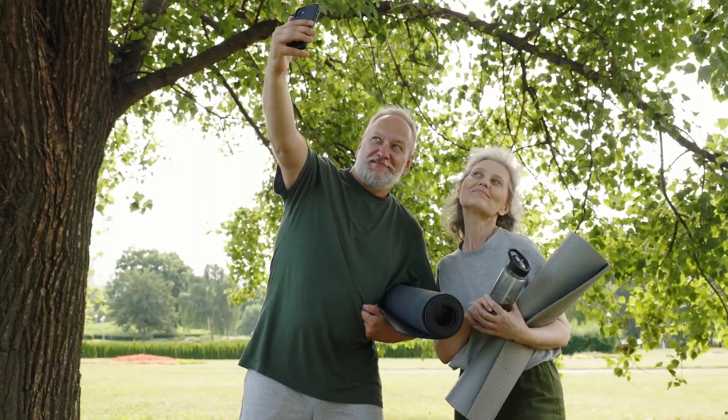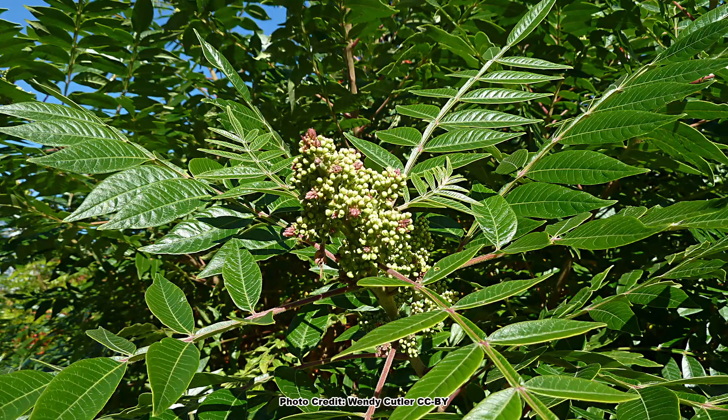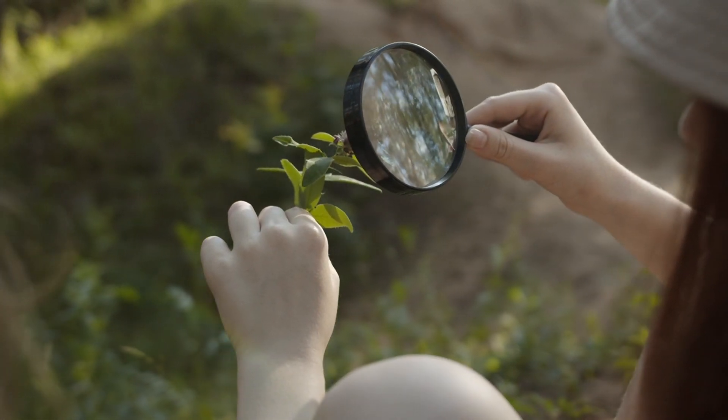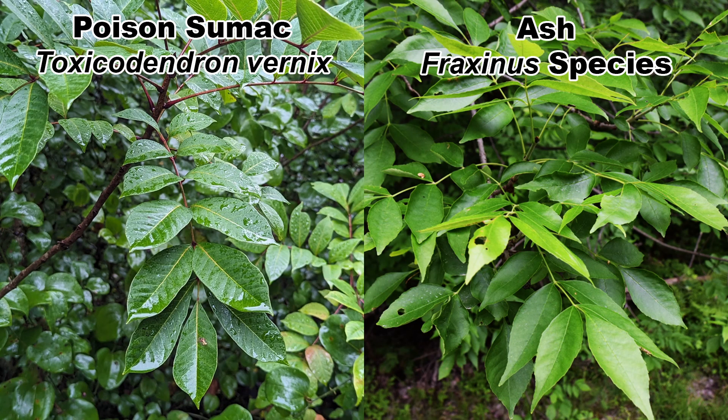Overall, poison sumac is an attractive shrub — just don't let it fool you with its good looks. Be sure what you are looking at before snuggling up next to it to take a selfie for your plant nerd profile. Before moving on to the flowers and fruits, I want to mention a couple of plants that poison sumac is often confused with. The first are the true sumacs, also called the edible sumacs by some, of which there are several native to eastern North America. Aside from the common name sumac and being in the same family, the Anacardiaceae or the cashew family, these two plants have little in common and can easily be told apart in the field. Another plant that looks much more like poison sumac are ash saplings, the Fraxinus species. Even though at first glance they do look similar, they are also easy to tell apart in the field. If you would like to see that covered in a future video, let me know down in the comments.